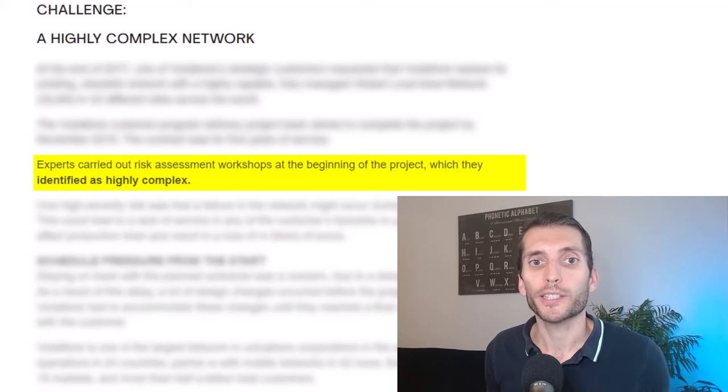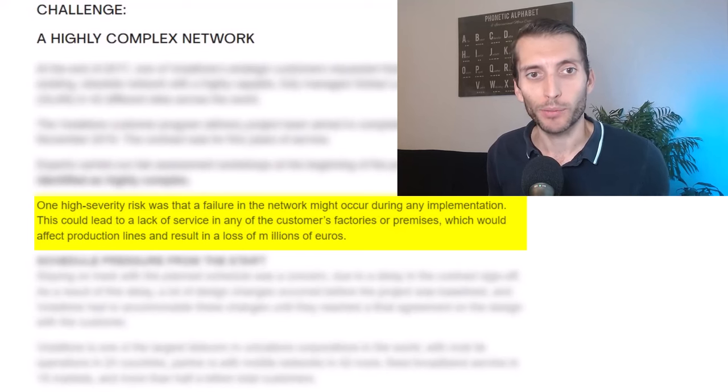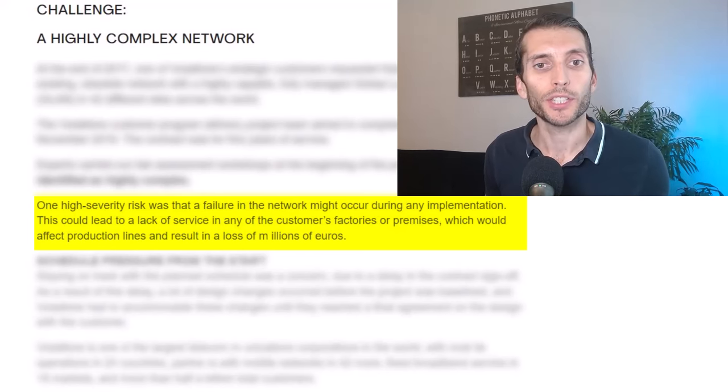Experts carried out a risk assessment workshop at the beginning of the project, which they identified as highly complex. One high severity risk was that a failure in the network might occur during any implementation. This could lead to a lack of service in any of the customer's factories or premises, which could affect production lines and result in a loss of millions of euros — so you want to avoid that.